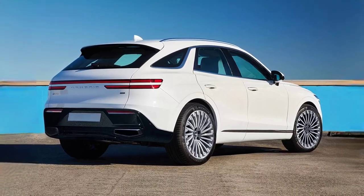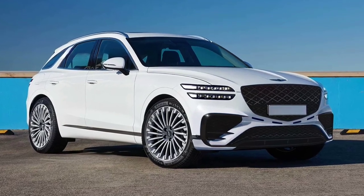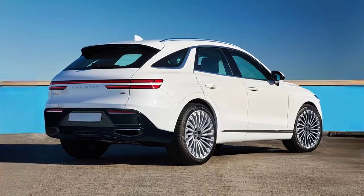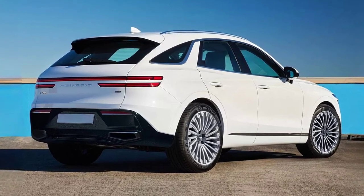In terms of design, the new SUV gets redesigned headlights, a new front bumper, new taillights that are now united by a continuous light strip, and a refreshed rear bumper.